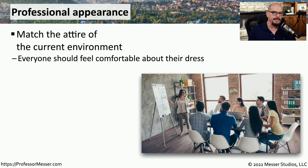The dress code for someone in IT can vary greatly depending on the organization. In some organizations, it's a very formal dress. In other organizations, it's very relaxed and very casual. Normally, your attire should match whatever is normal for that environment.